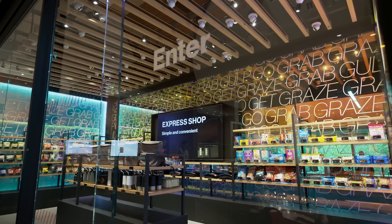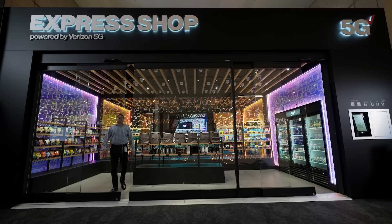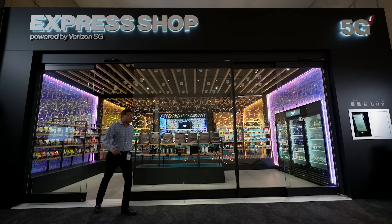So what will V Teamers experience as they walk through the store? V Teamers can go through the store and grab what they want in a contactless and fast, seamless way and exit the store without having to have any kind of cashier experience.